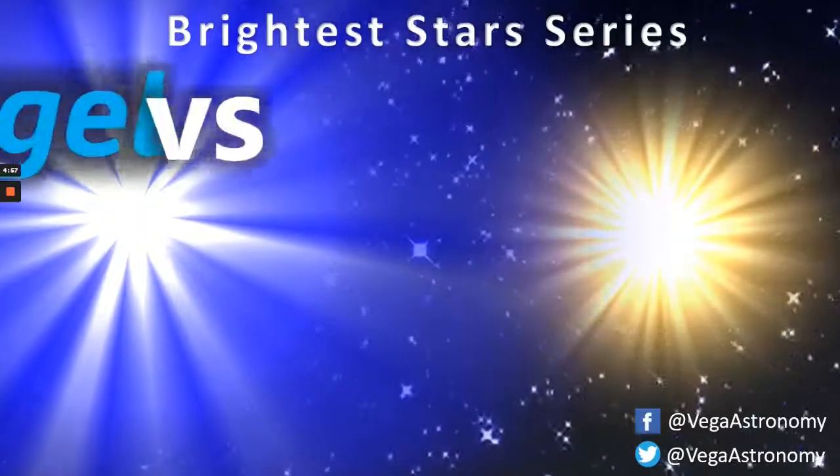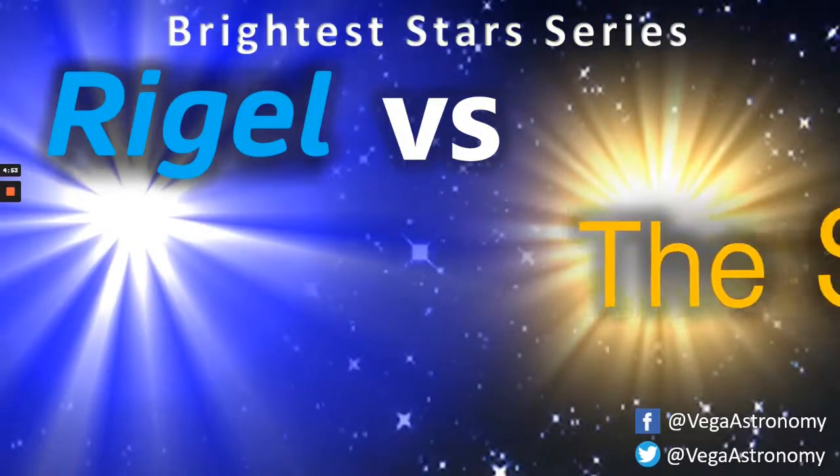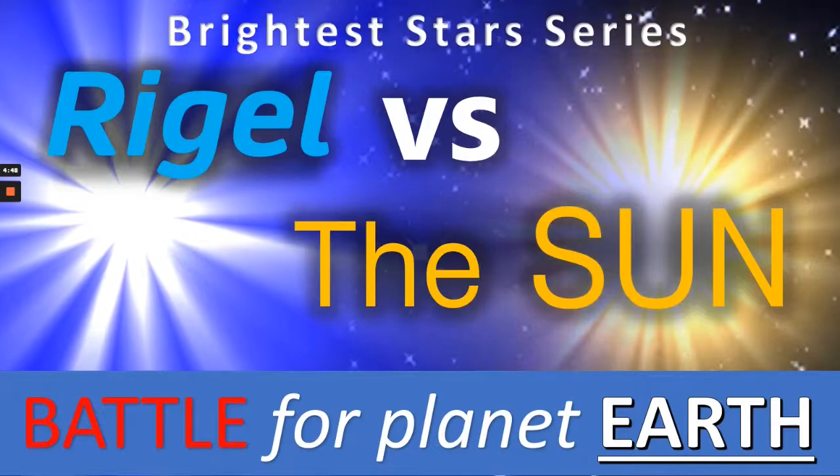Hi everyone, Vega here and in today's video we're going to be returning to our Brightest Star series and looking at Rigel again, this time versus the sun in a battle for planet Earth. So let's get to it.